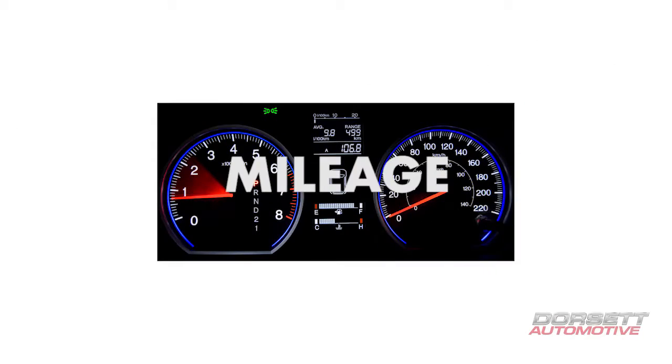Hi, I'm Brian Dorsett for Dorsett Automotive, here to talk to you about mileage on a pre-owned unit — when you're looking to buy or trade in, what does a dealer look for? A dealer looks for average miles per year: 15 to 18,000 miles per year, so anything under that would be great.